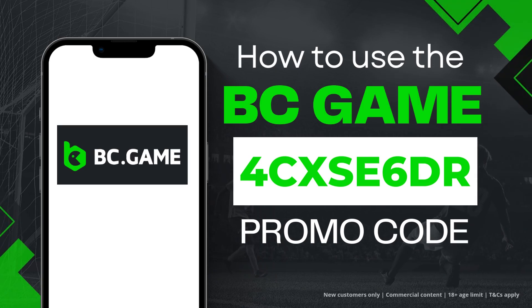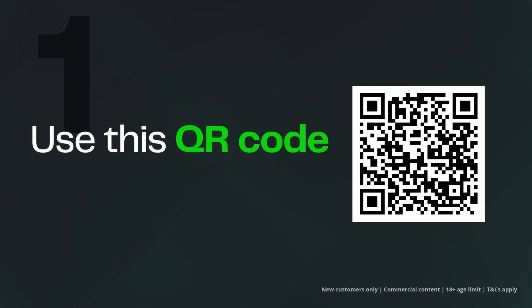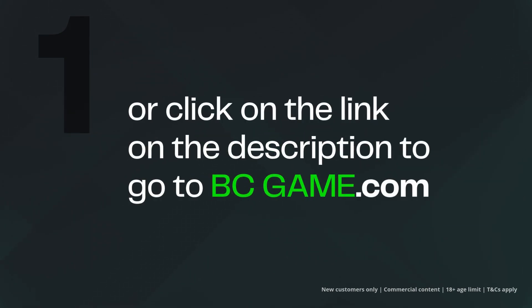How to use our promo code 4CXSE6D on BCGAME. Use this QR code or use the link below to go to bcgame.com and start your sign up.